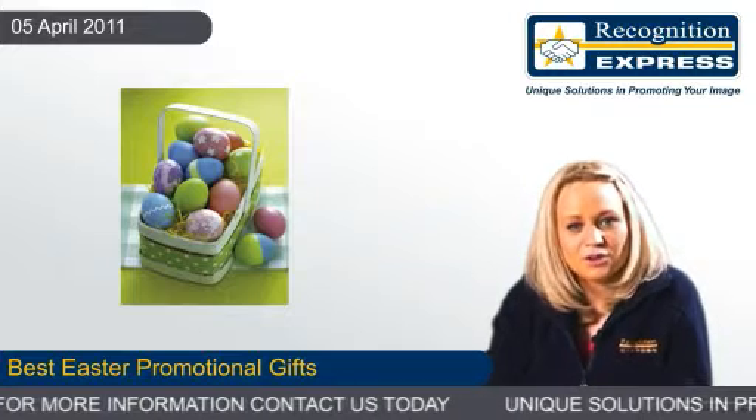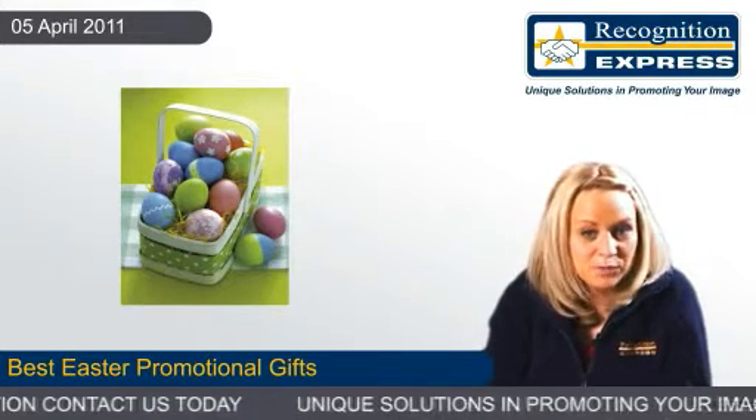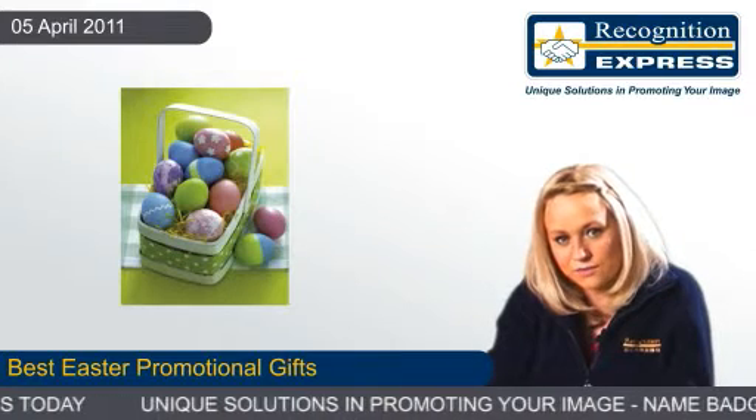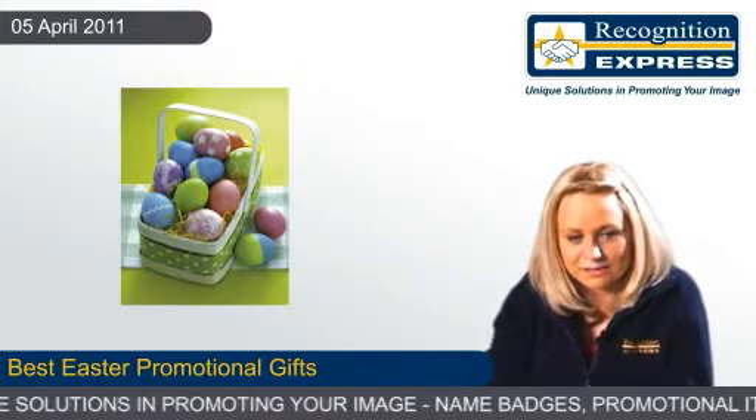For more information on our best Easter promotional gifts or any other kind of Easter promotions that take your interest, call us on the telephone number on this website or complete the contact form in the About Us section.